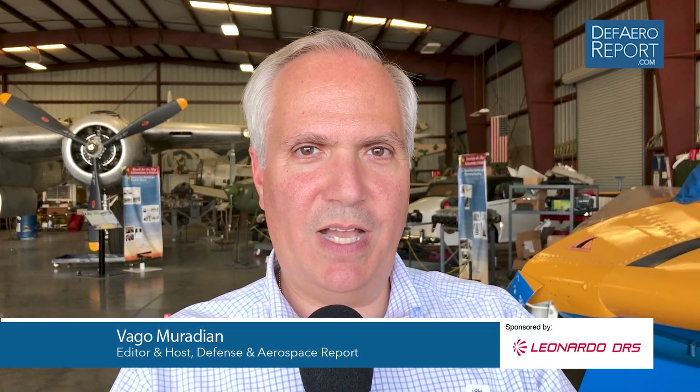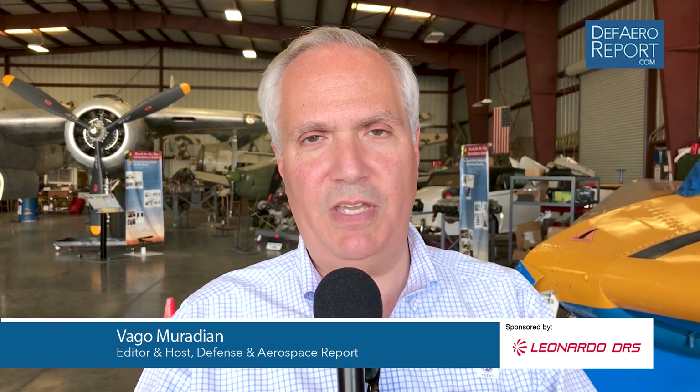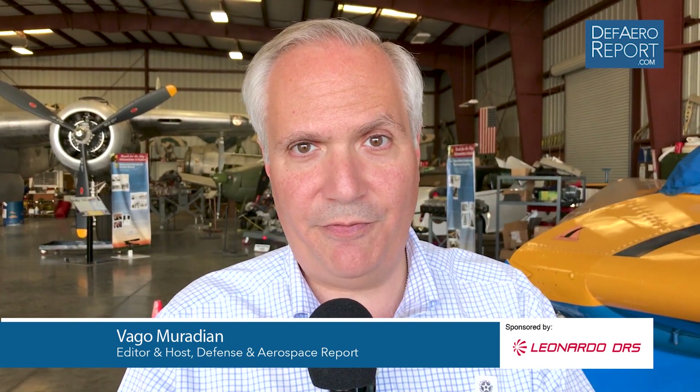Welcome to the Defense and Aerospace Report. I'm Vago Muradian here in Chino, California at one of the world's coolest aviation museums, the Planes of Fame Air Museum — a collection of not only extraordinary airplanes, but even more extraordinary...